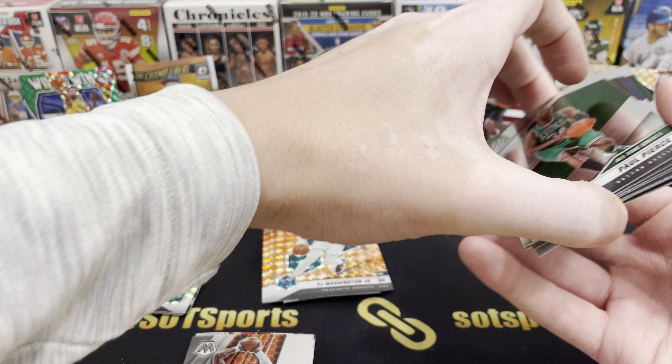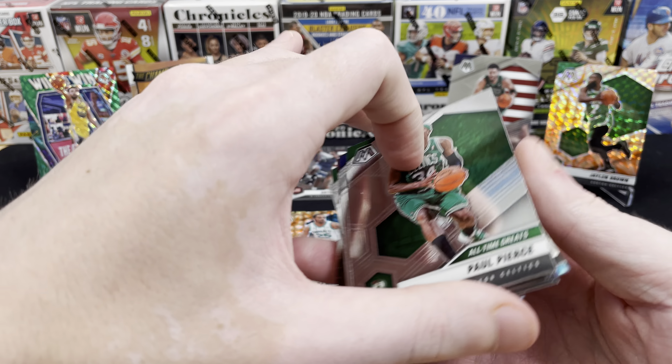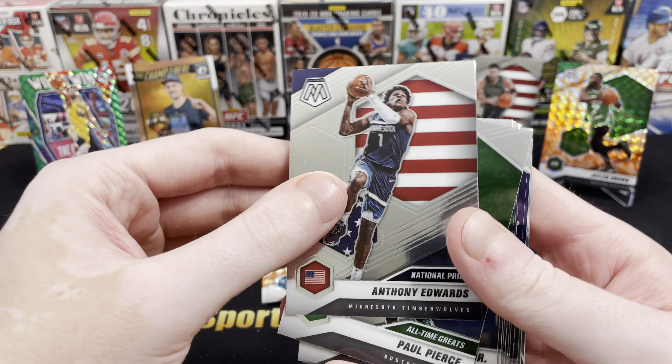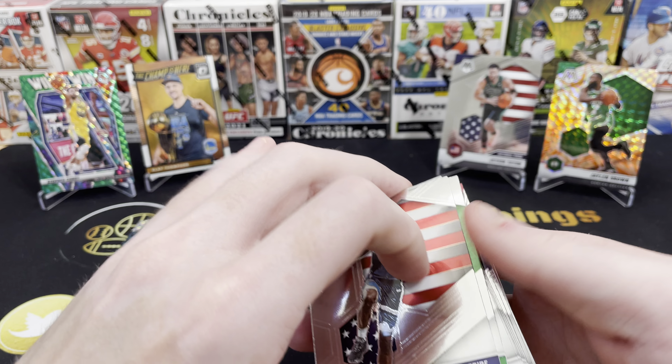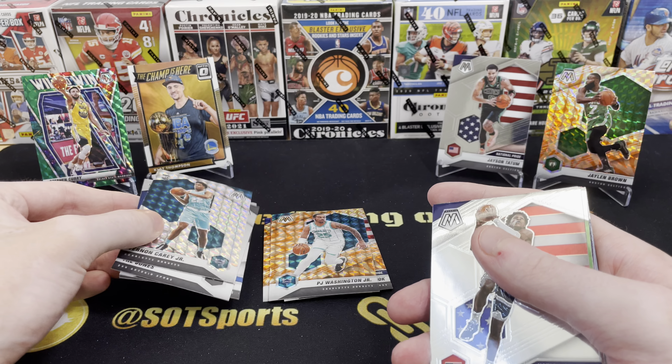Definitely not a spectacular box by any means, but we did accomplish the goal. We got some Celtics, we got some Warriors, we did get an Ant — even if it is a National Pride card and not a true rookie card. And we did get a Hornet in the Mosaic parallel, just not the one we're looking for.